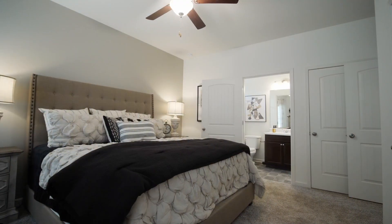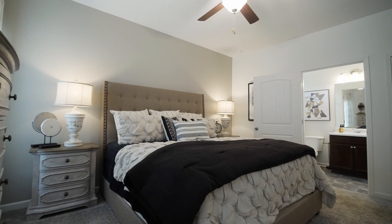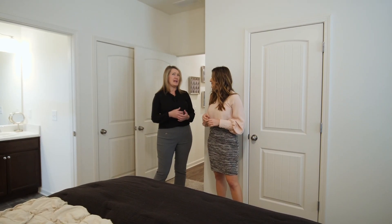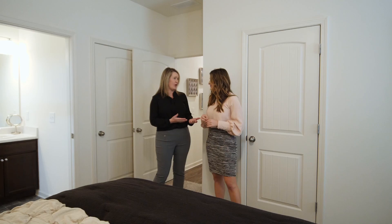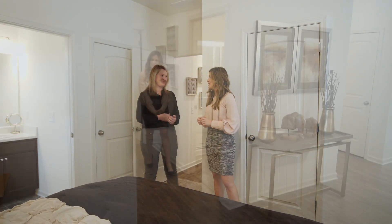That's right — for maximum privacy. This also has two closets, one of which is a walk-in. In here we have ceiling fans and also blinds throughout the home. Even with those upgraded features, we're still only at two hundred and fifteen thousand. That really is an incredible value.